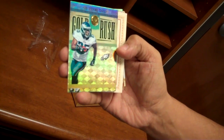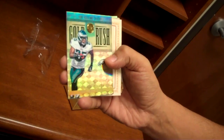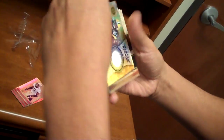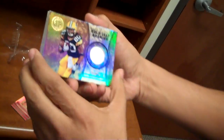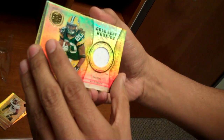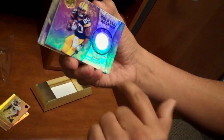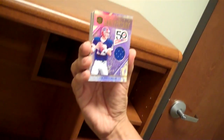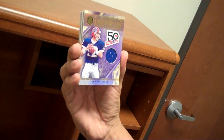Insert: Gold Leaf Stars — very cool, Dwayne Bowe. Gold Rush — he is a gold rusher, doing great. And a Gold Leaf Rookie Jersey of Alex Green — very cool. I love the design of these things, it just pops.